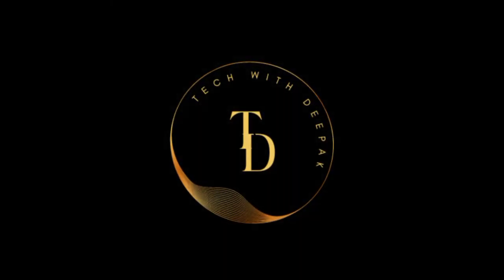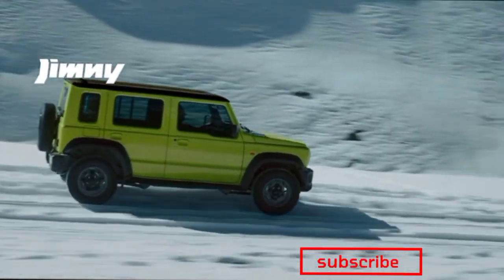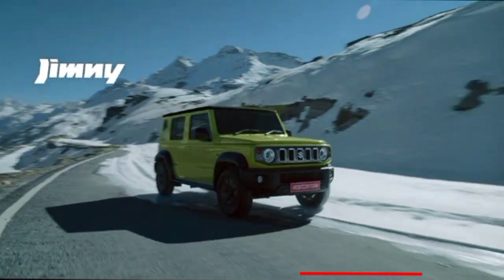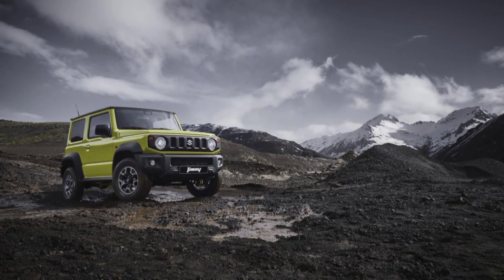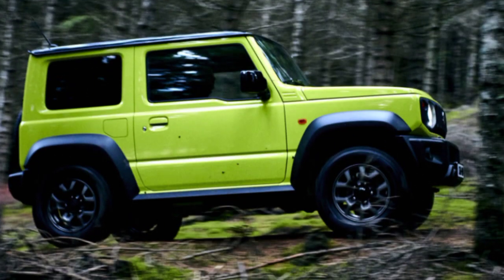Hello friends, welcome to my channel Tech with Deepak. Today we will review the new upcoming Suzuki Jimny car, which is likely to be launched by May 2023.